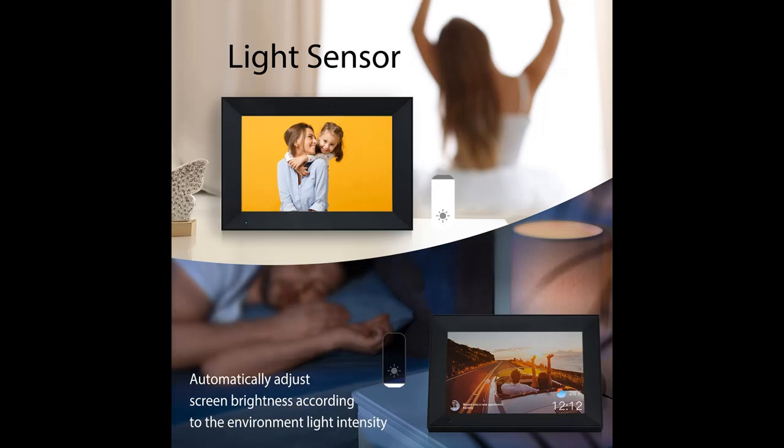Why should you choose the Annabella Digital Photo Frame 10.1-inch? Next, we introduce some reasons why you should choose it.